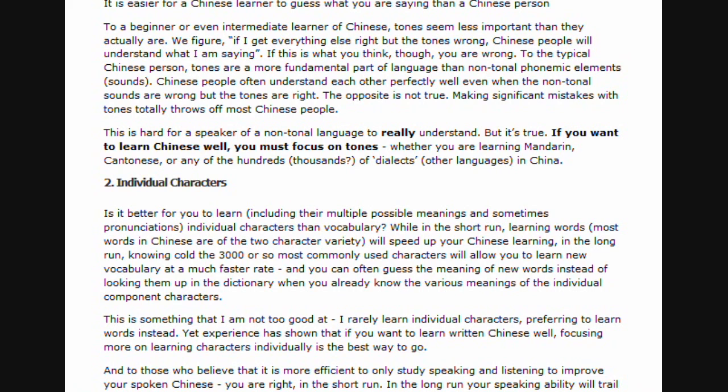Individual characters. Is it better for you to learn individual characters, including their multiple possible meanings and sometimes pronunciations, than vocabulary? While in the short run, learning words — most words in Chinese are of the two-character variety — will speed up your Chinese learning, in the long run, knowing cold the 3,000 or so most commonly used characters will allow you to learn new vocabulary at a much faster rate. You can often guess the meaning of new words instead of looking them up in the dictionary when you already know the various meanings of the individual component characters. This is something I am not too good at — I rarely learn individual characters, preferring to learn the words instead. Yet experience has shown that if you want to learn written Chinese well, focusing more on learning characters individually is the best way to go.